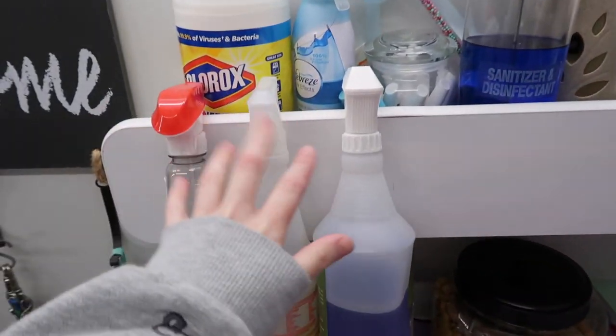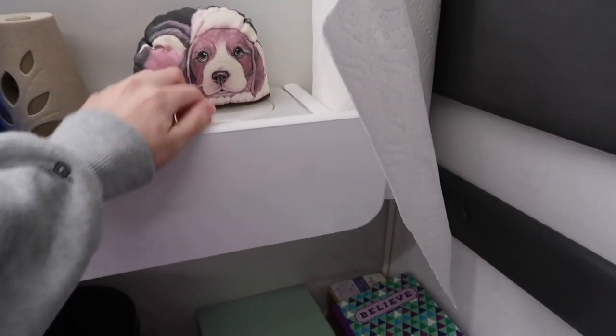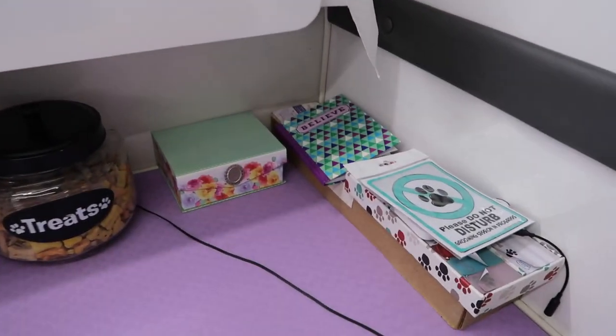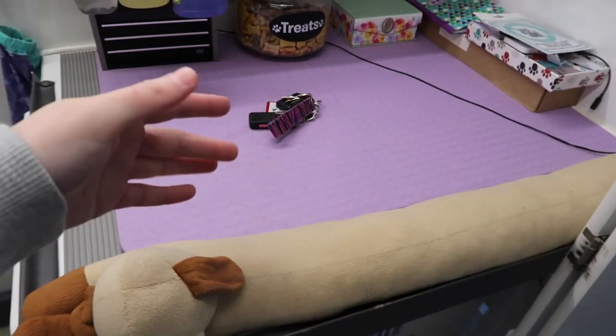I have a couple extra cleaning supplies here, just little extra things, some ear wipes. I keep extra business cards, dog treats, a speaker. Sometimes I'll put my bag up here.